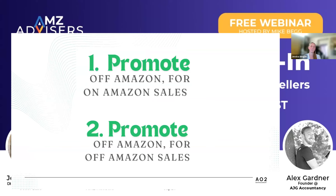Talking about two things: promoting off Amazon for on Amazon, because there's a ton of opportunity for that — Mike already touched on a couple of those different opportunities — and then promoting off Amazon for off Amazon. There's money to be had both places, so why not go after all of it?